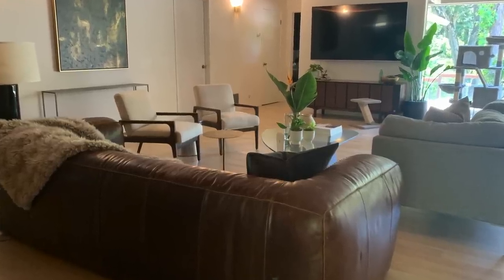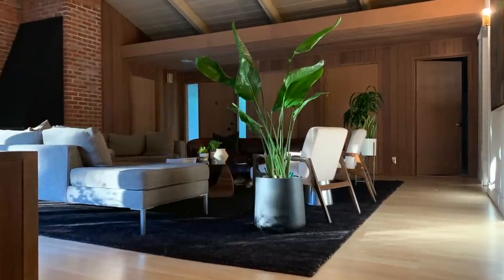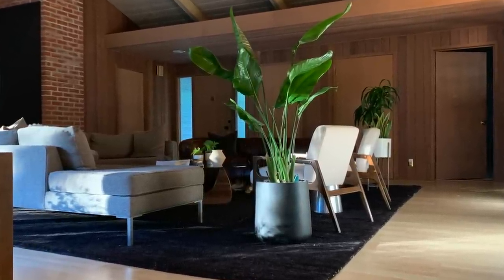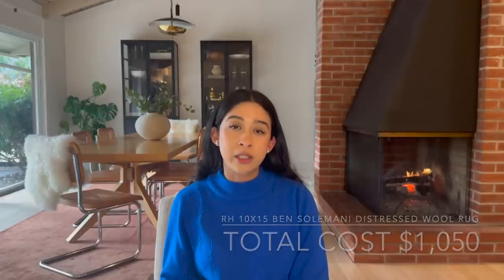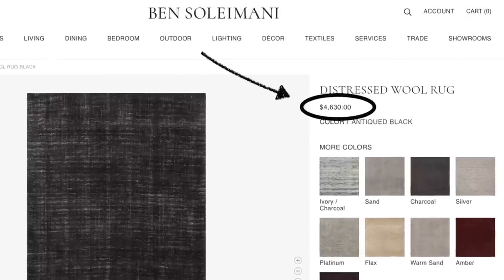The space was feeling good in terms of having the right bigger pieces, and I decided I did want to invest and splurge on a good rug. I went bold and found this awesome Restoration Hardware black rug by Ben Soleimani — it's the distressed wool rug, a 10 by 15, which is really big. I got it for $900, and had it delivered since it was far — $154 for delivery. So for about $1,050, I got a rug that costs more than $4,600 retail.